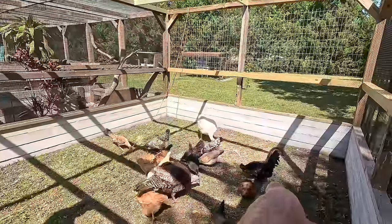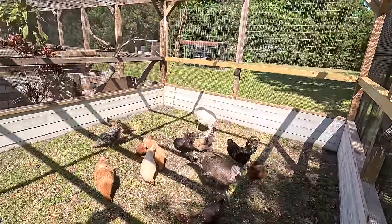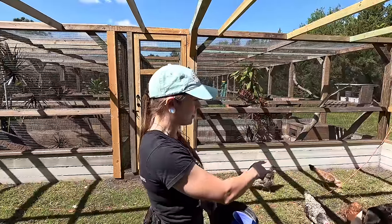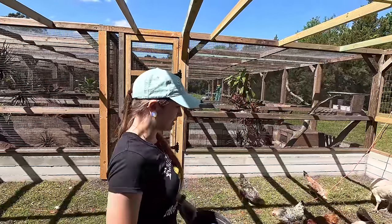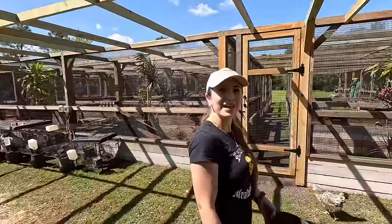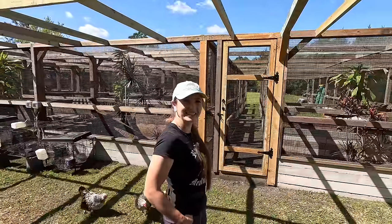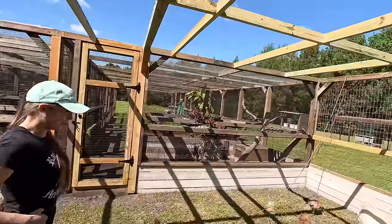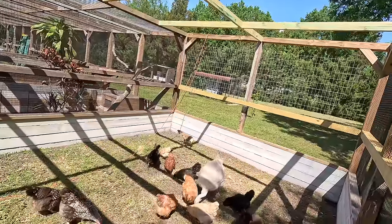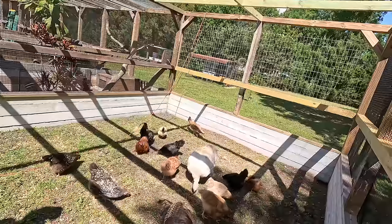The rooster is an Ayam Cemani, so he has black meat, feathers, organs — he's all black. There are a couple of hens mixed in that are 50% Ayam, but they're not pure like he is. Their meat is black as well — if I opened their mouth and showed you their tongue, it would be black too. Pretty cool. What does the black meat taste like? Just like regular meat. So how heavy is the bigger turkey back there? She's probably around 25 to 26 pounds.